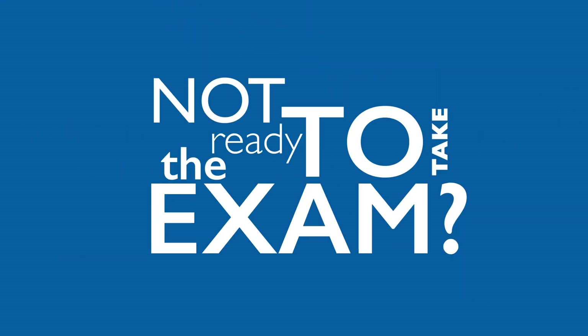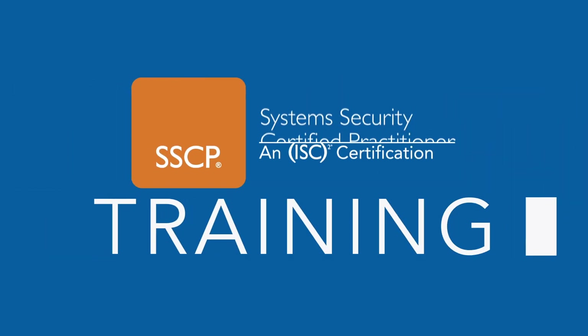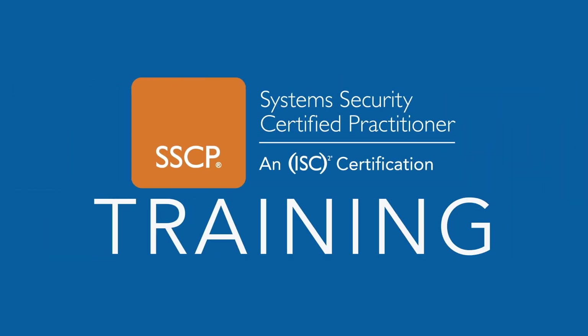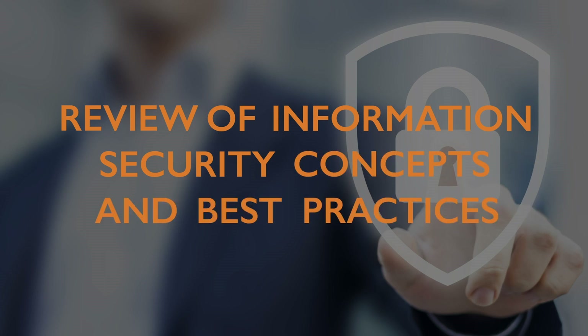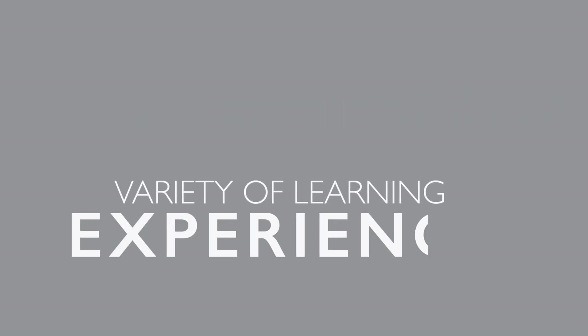Not ready to take the exam? ISC Squared offers SSCP training to help you prepare with confidence. ISC Squared SSCP training provides a comprehensive review of information security concepts and industry best practices. You'll get top-notch instruction, courseware and take-home materials, along with a variety of in-class activities to solidify your learning.